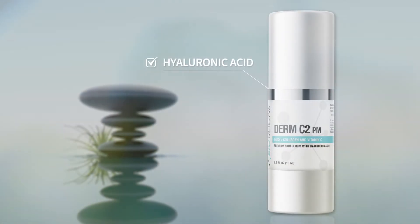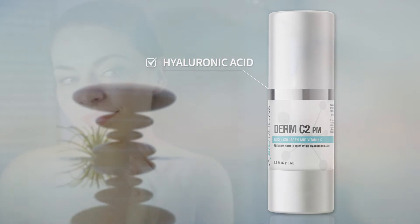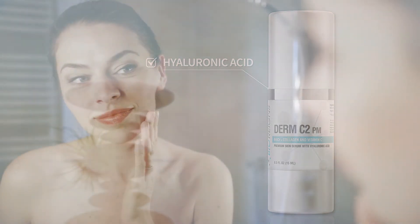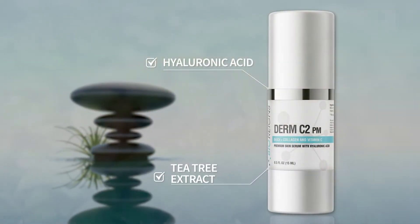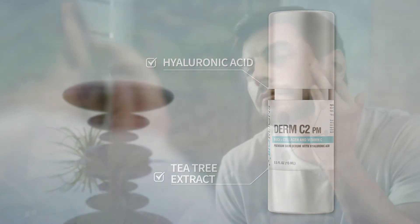Another ingredient is hyaluronic acid, which delivers serious moisture to your skin and helps with skin elasticity and the appearance of wrinkles. Derm C2 also includes tea tree extract, which can help calm inflammation, treat acne, and kill bacteria on the skin.